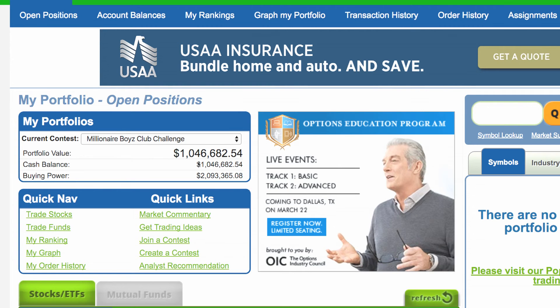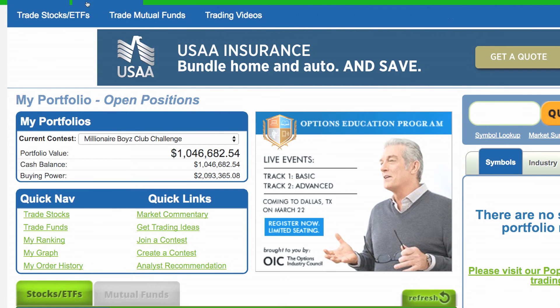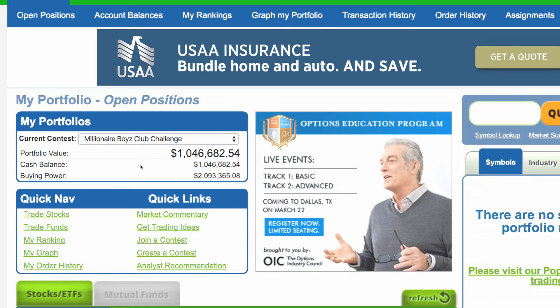This is Jay King and I'm with MillionairePennyStocks.com. We're excited about a lot of students that are learning how to paper trade. If you're interested in paper trading, please go to HowTheMarketWorks.com. When you open up an account there, make sure to join our contest — the Millionaire Boys Club Challenge. Make sure you type that in exactly. That's very important, and enter into our club challenge.